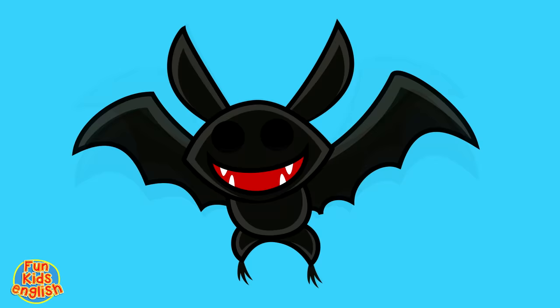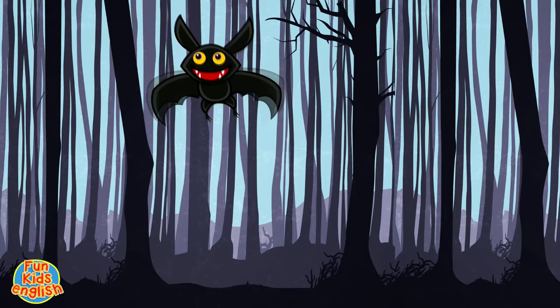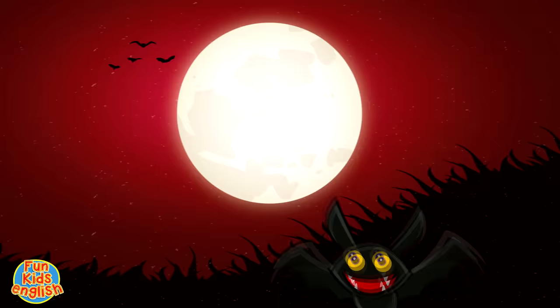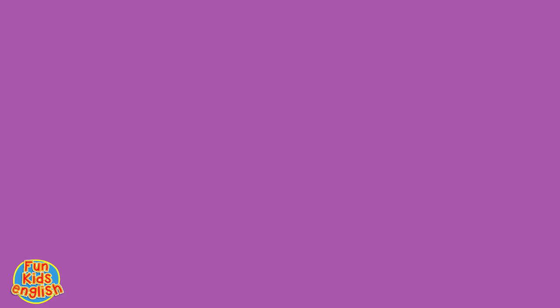Can you tell me what it is, kids? That's right, it's a black bat. It's a bat, it's a bat. Bat, bat, bat. It's a bat, it's a bat. B-a-t-t. How do you spell bat? B-a-t-t.